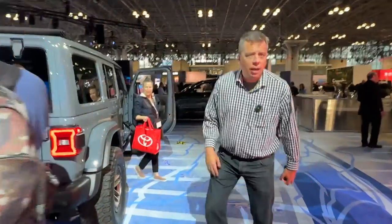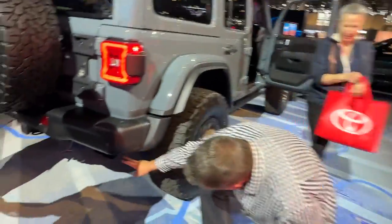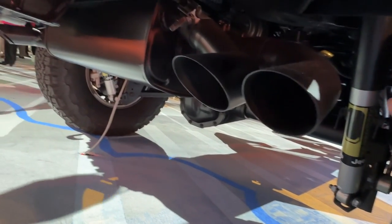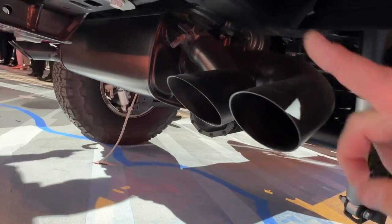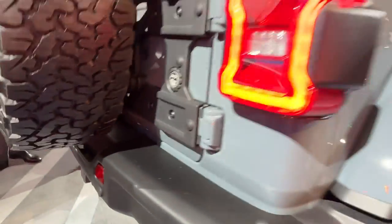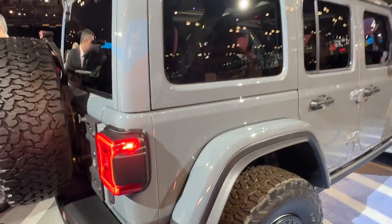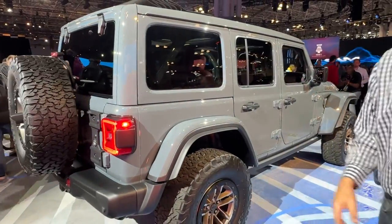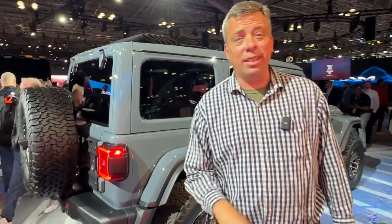The fourth powertrain option: the 392 — the 6.4-liter V8 — is coming back. It has a quad exhaust system. This is a V8 making 470 horsepower and 470 pound-feet of torque. It's very fast — Jeep states 4.5-second 0-60 acceleration.